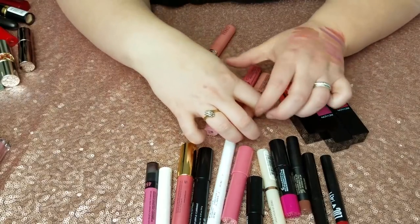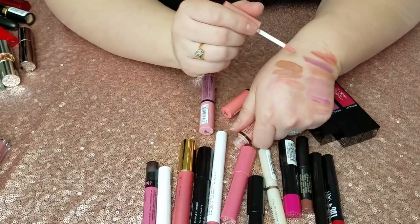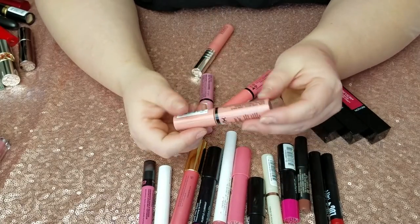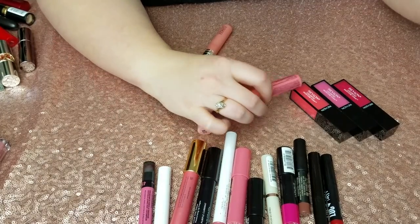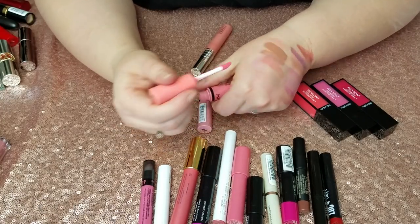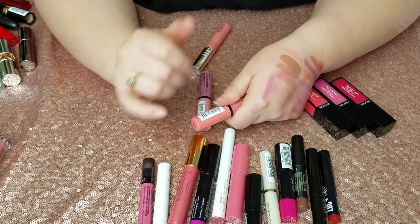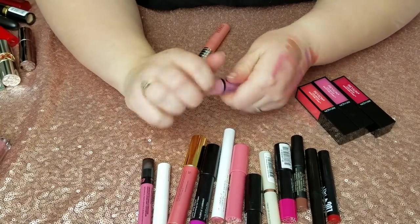Next up I have three Butter Glosses. I feel like this was a YouTube-made-me-buy-it type of thing and I really don't love them — there's nothing special about them and they're a little bit sticky but without any real staying power. This one is Crème Brûlée, it's going. This one is Maple Blondie — really bad on me and it went on very streaky. And this one is Éclair — also not a very lovely color on me. All three are going.